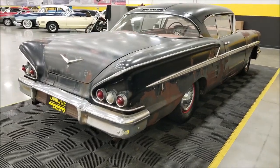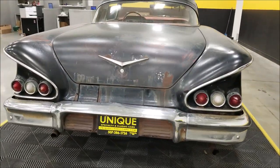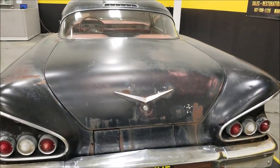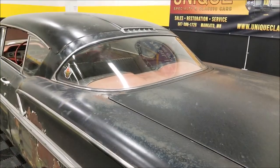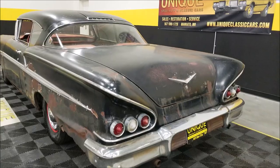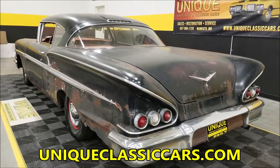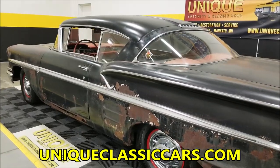We can assist you with getting this car transported to where you're located. There are some extra parts that were in the trunk — a water pump, an extra carb, and I believe there's a heat and vent control panel with the switches in there, as well as a spare wheel.